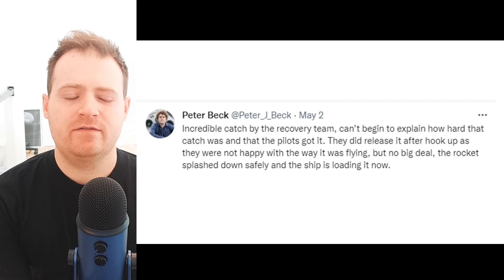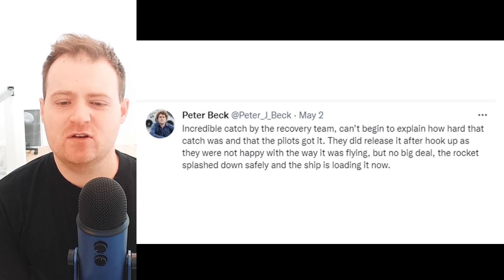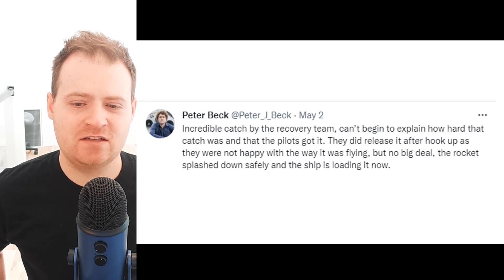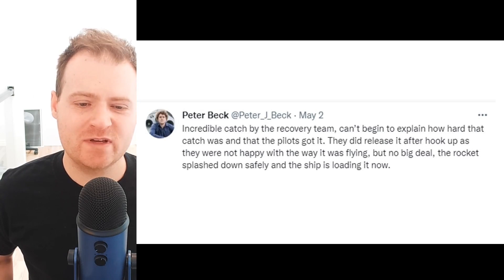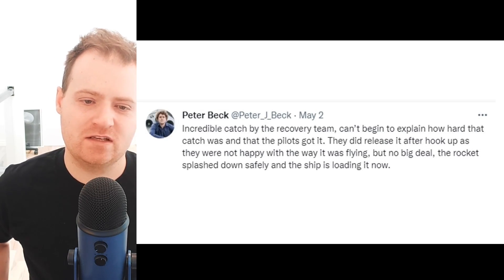After the catch, Peter Beck, the CEO of Rocket Lab, tweeted: 'Incredible catch by the recovery team. Can't begin to explain how hard that catch was, and the pilots got it. They did release it after hookup as they were not happy with the way it was flying.'